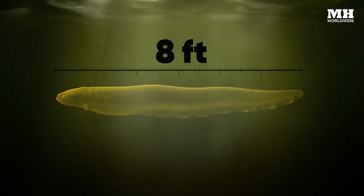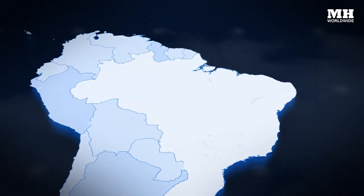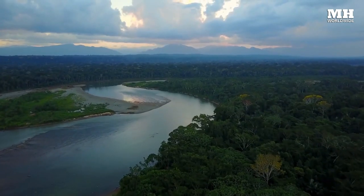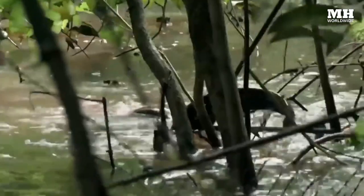Growing up to 8 feet long and weighing as much as 44 pounds, you will find electric eels throughout the northeast of South America, including the Amazon and Orinoco River basins. They love lurking through slow-moving freshwater creeks and swamps, using their secret superpower to stun and kill their diet of fish, shrimp, amphibians, and sometimes even small mammals.